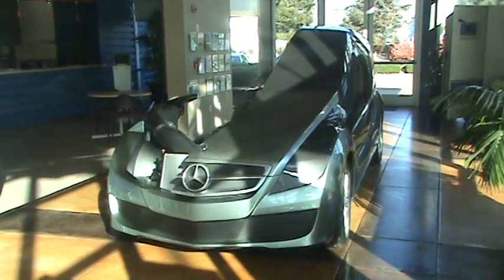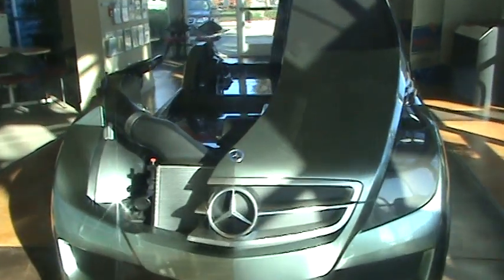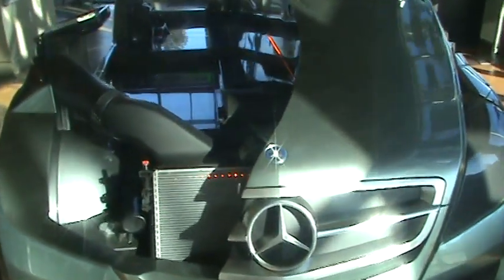We're here at the California Fuel Cell Partnership, where we have our new cutaway of the Mercedes-Benz F600 Hygiene fuel cell vehicle. I'm going to point out some of the components of the vehicle, starting with the cooling system.